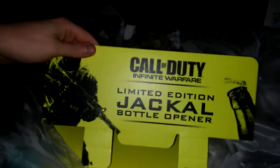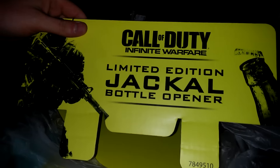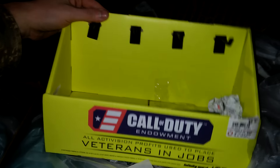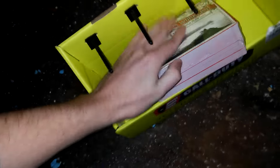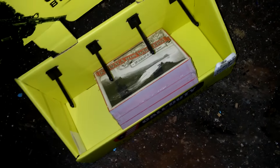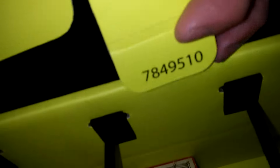This big bag - I don't know what this is, but it's pretty heavy. Let's get right into it. Oh, that's really cool - Call of Duty Infinite Warfare limited edition Jackal bottle opener! Oh, that's freaking awesome. This is the box that goes with it, I would assume because they're both the same color. Oh, that's cool and it hangs up. I'm taking that, that's really cool. This goes right in the top - there we go. That thing is freaking awesome, I think it's really cool.